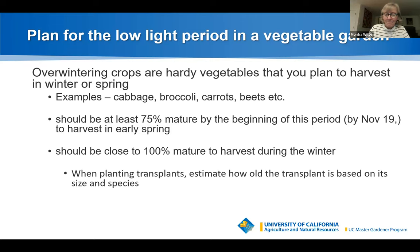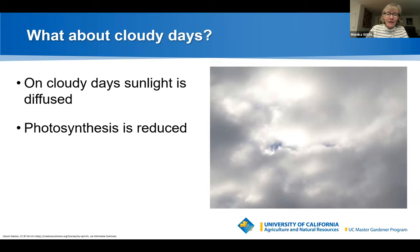On cloudy days, sunlight is diffused and photosynthesis is significantly reduced — on a very dark, gloomy day it can drop to very low levels.